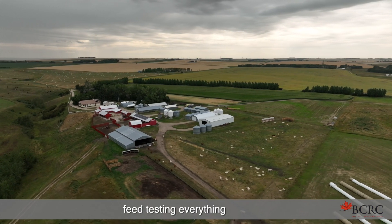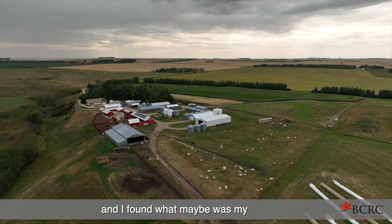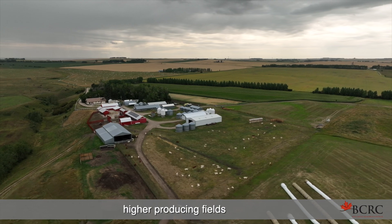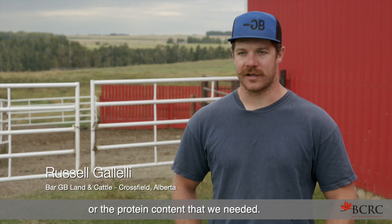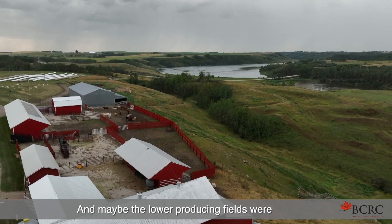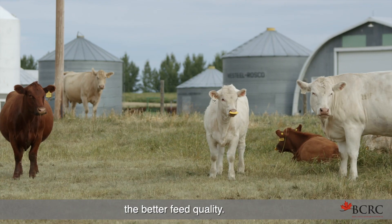A few years ago we started feed testing everything, and I found that what maybe were my higher producing fields didn't necessarily have the energy or the protein content that we needed, and maybe the lower producing fields were the better feed quality.